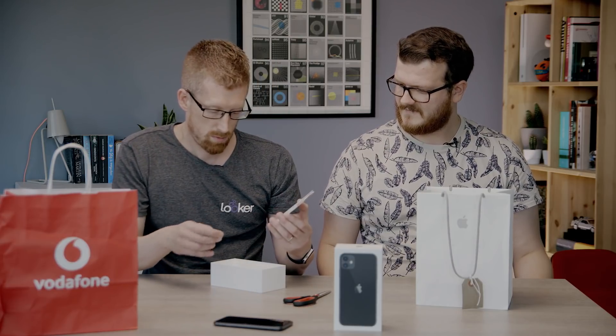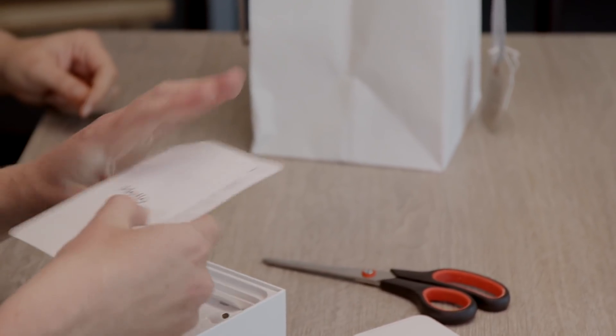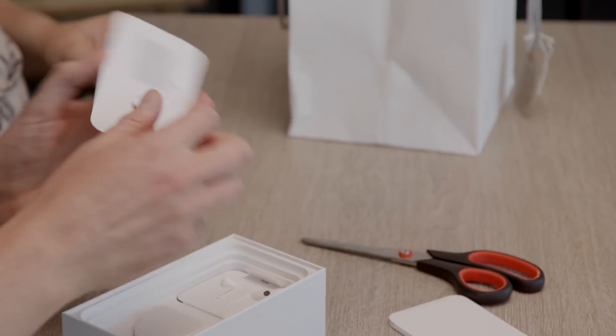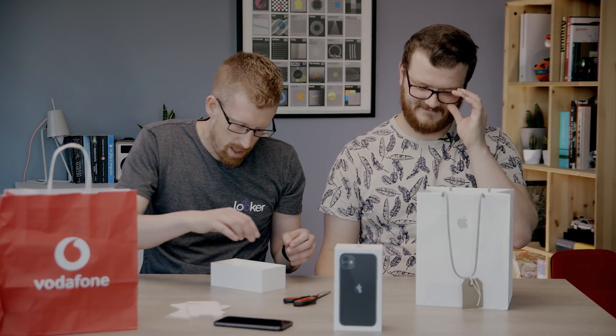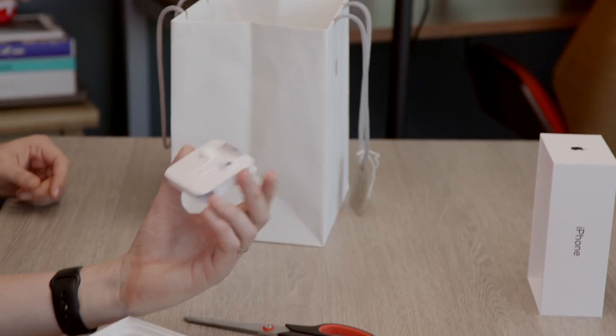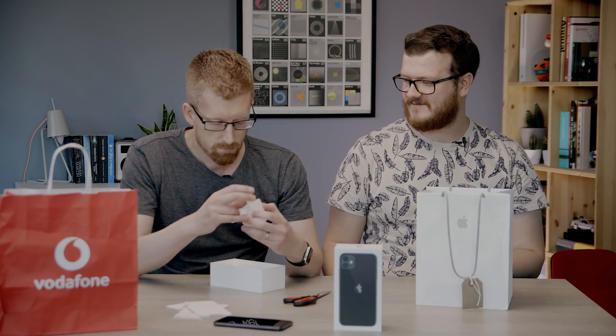Let's have a look at what else is in the box. We've got the stickers, the legal paraphernalia, the SIM tray removal tool. Here's the more interesting stuff. The way they've packaged it, it looks like it's a pair of AirPods — but it's not, it's a pair of EarPods because they've got wires. You can buy some AirPods if you want. They are lightning-connected, because there is no headphone jack.